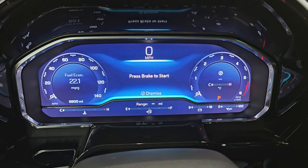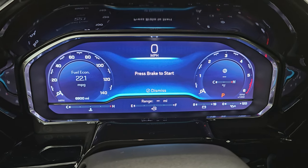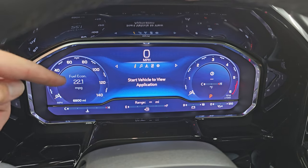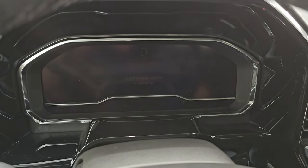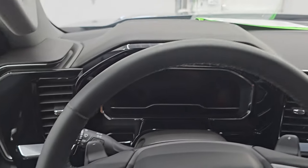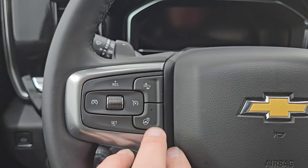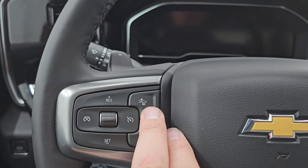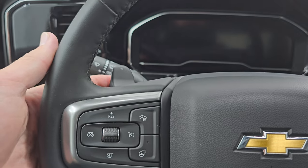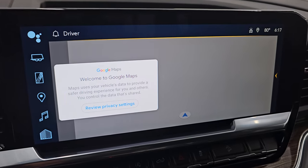You get the big 12.3 inch instrument cluster on this truck — looks really, really good. You can see it has 6,900 miles and has a fuel economy of 22 miles per gallon, which is really good for a truck. It has the digital speedometer on there. You get the heated leather-wrapped steering wheel. Bluetooth and information center controls on the right, cruise controls on the left, heated steering wheel controls. I'm not sure if that's forward collision warning or adaptive cruise control — we'll check that out once we start the truck up. Get paddle shifters on there.